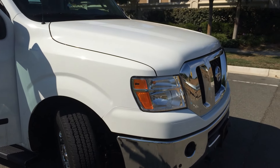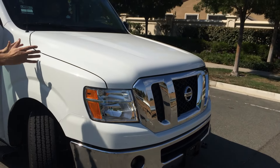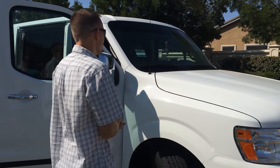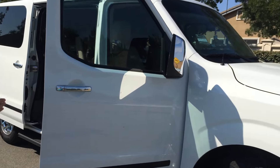The Nissan NV is made on a Titan truck chassis, which is actually pretty nice. They put the engine out in front so it's easier for mechanics to work on it. Also, you don't have that engine heat like you would have in the Chevy Savanna or in the Ford E-Series.